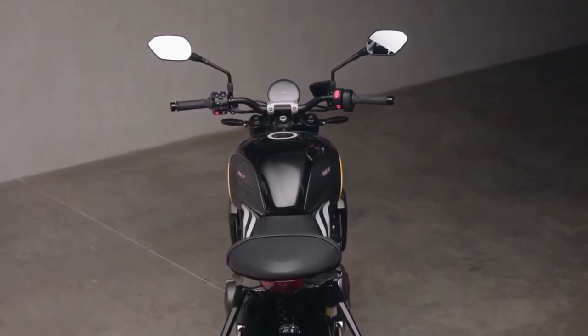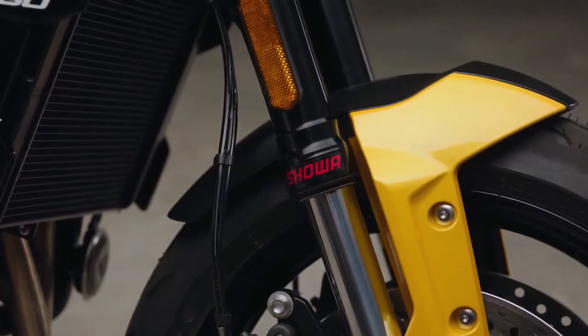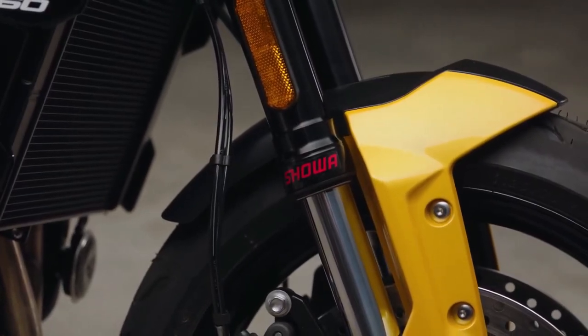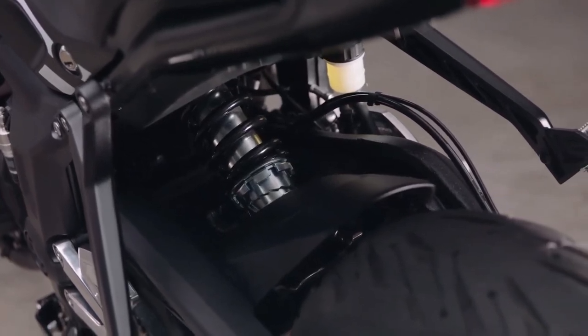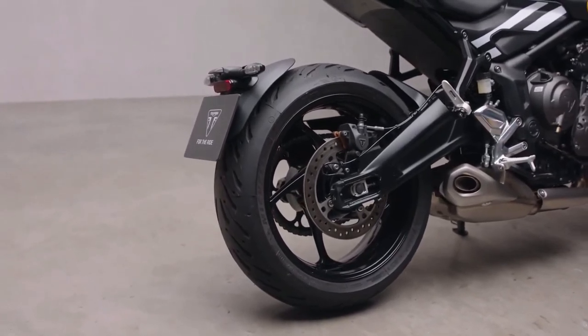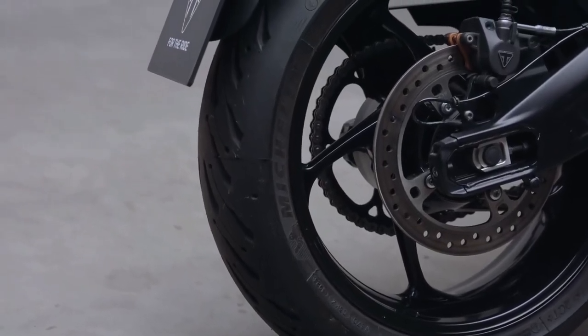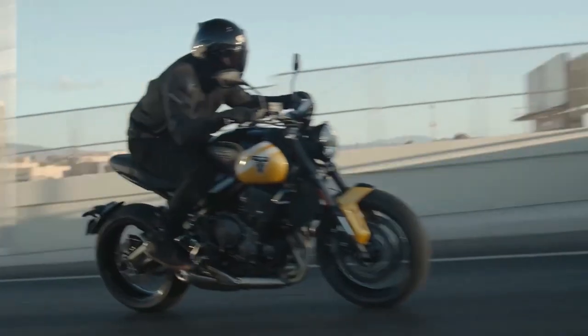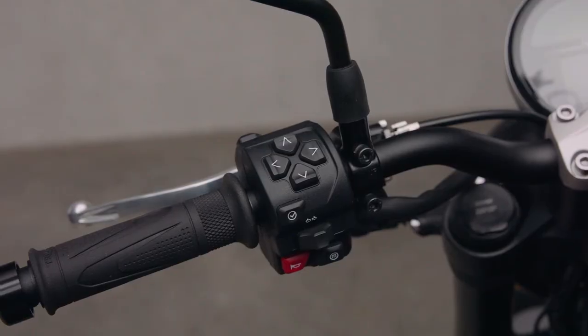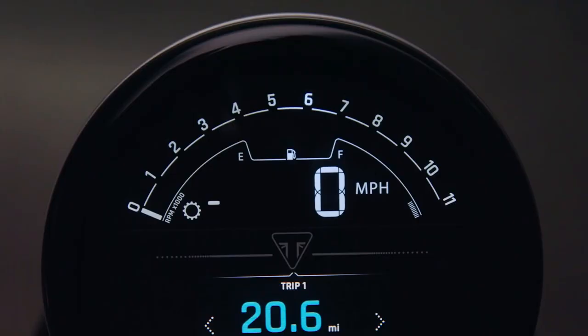The advent of the Speed 400 and Scrambler 400X might mean Triumph's Trident 660 is no longer the brand's entry-level model, but it remains the lowest-cost route onto one of the company's signature triples and has proved a huge success since its debut four years ago. For 2025, the Trident gets its first round of updates, and while they're not visible, they represent a substantial step forward in terms of tech and come with no increase to price in the US.